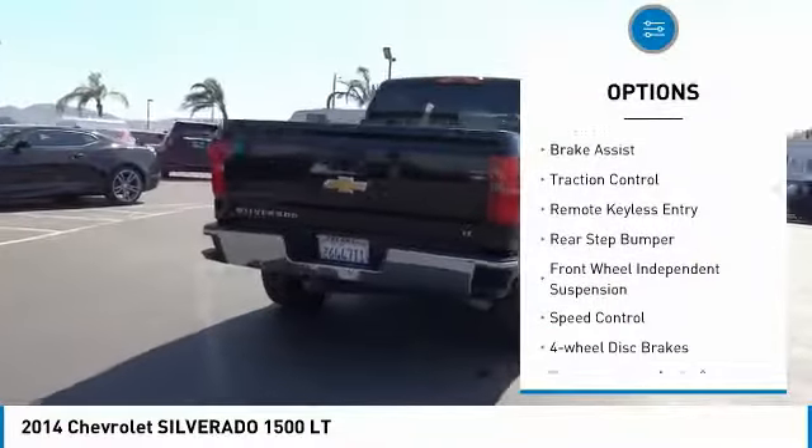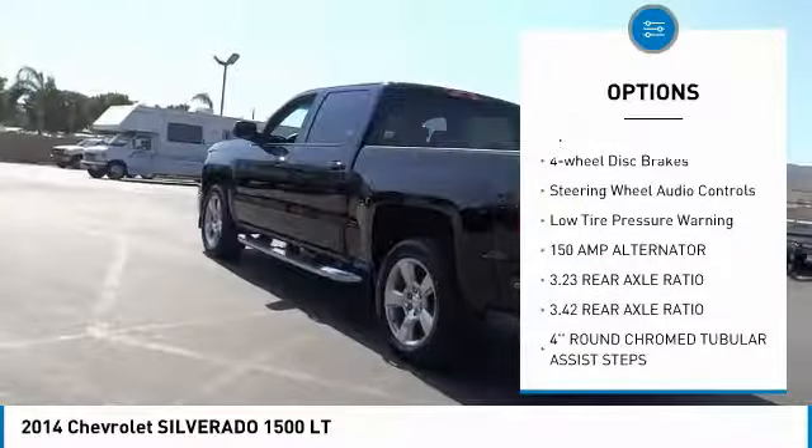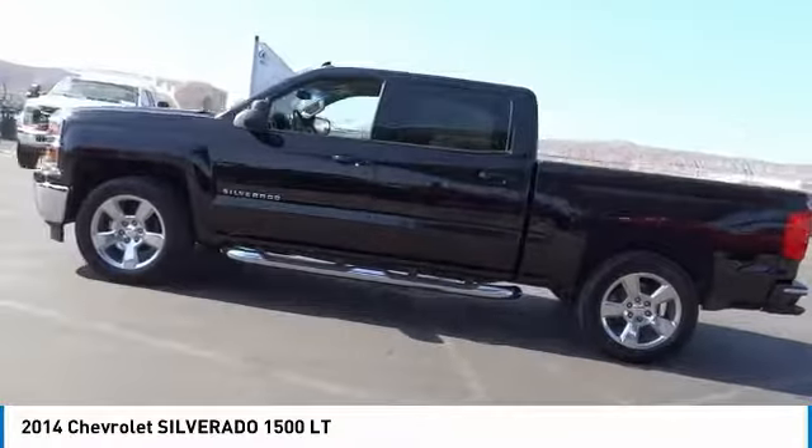Electronic stability control, brake assist, traction control, remote keyless entry, rear step bumper, front wheel independent suspension, speed control, four-wheel disc brakes.